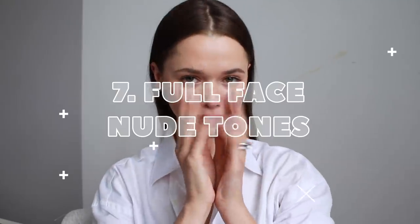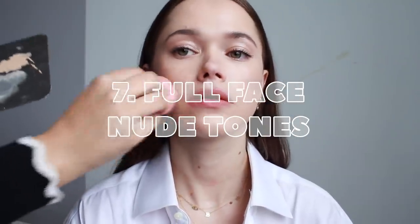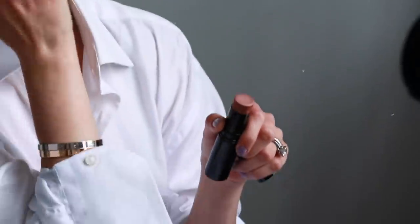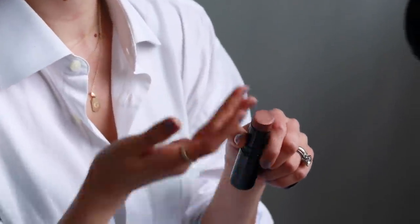Our last but not least is again playing on this whole one-product full-face situation that I absolutely love, and this is the Full Face Nude Tones. This is basically using very neutral taupe-y colors to apply on the eyelids, for the blush, and for the lips. Here I used again the Chanel stick — I'm gonna link everything in the description box. You literally don't need anything else besides mascara.